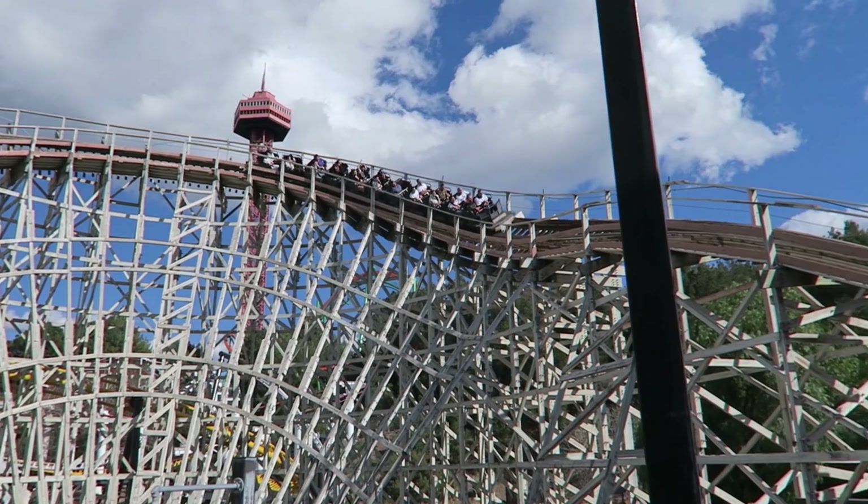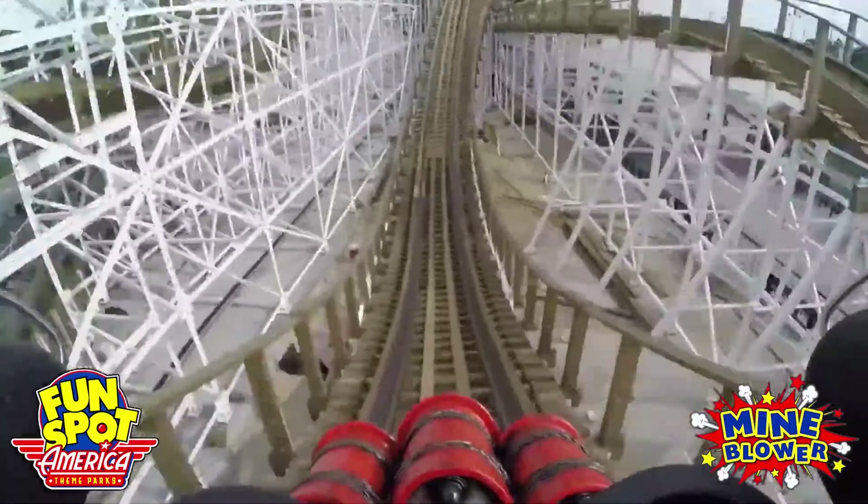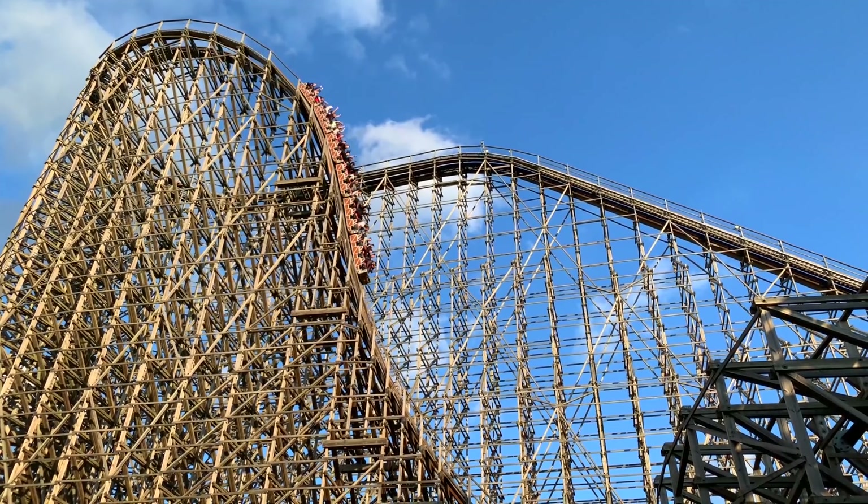Apocalypse should be a given, but things happen. I haven't bothered stopping by either the Giant Dippers nor any of the fun spots, and El Toro — don't even get me started on that.